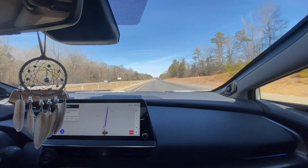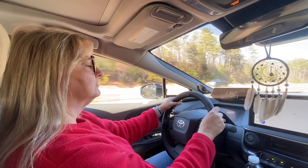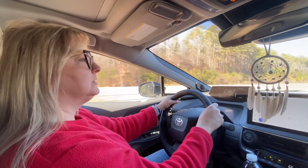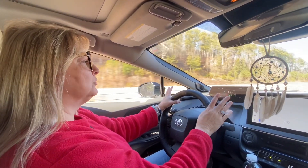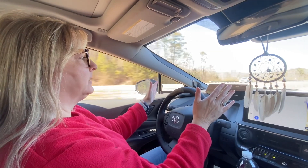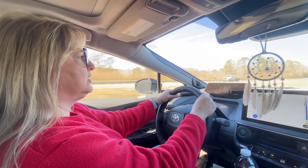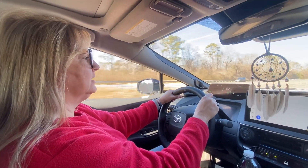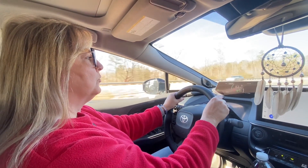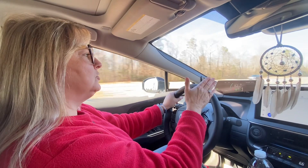We asked Melody what her favorite feature is so far. Her answer: the lane assist with cruise control — she absolutely loves it. On the ride it was a little jerky at first but it's absolutely smooth now. As you can see, with her hands off the wheel it's keeping the car going, even around a curve. You do have to keep your hands on the steering wheel or it tells you to put them back.